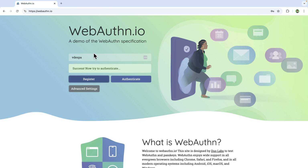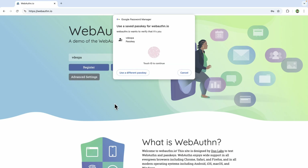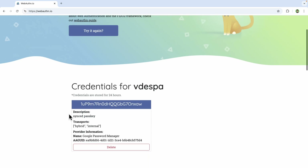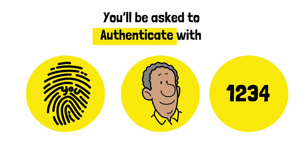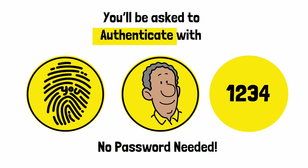So let's go back to the website. Now we've registered with the service — let's click Authenticate and see what happens. We've already inputted the username, and now my Google Password Manager is asking for my fingerprint. I provide it, and now I'm logged in. It just goes to show that if implemented properly, it can be a very nice user experience. It works similarly on a mobile device — you'll generally be asked to authenticate with your fingerprint, Face ID, or a pin. The idea is there's no password needed. You cannot forget your face or your fingerprint.